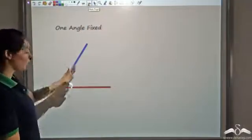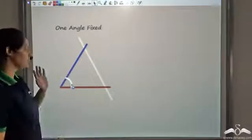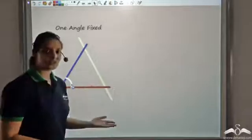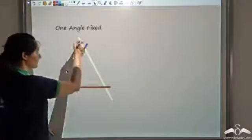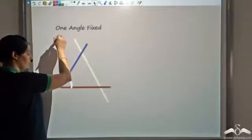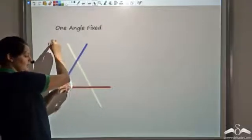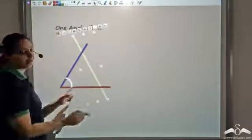Let us start with one angle which is fixed. Now for a triangle I would need another side. Would fixing just one angle give me congruent triangles? We would have a sufficient condition for congruency only if we can get exactly one triangle. But as I move this side, you can see that different triangles form — all these triangles have the same angle but the sides are changing. So I am not getting congruent triangles.